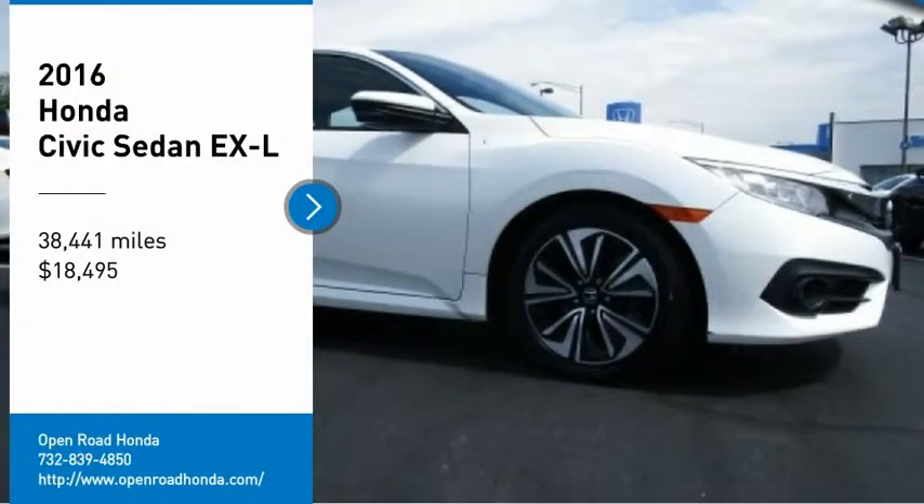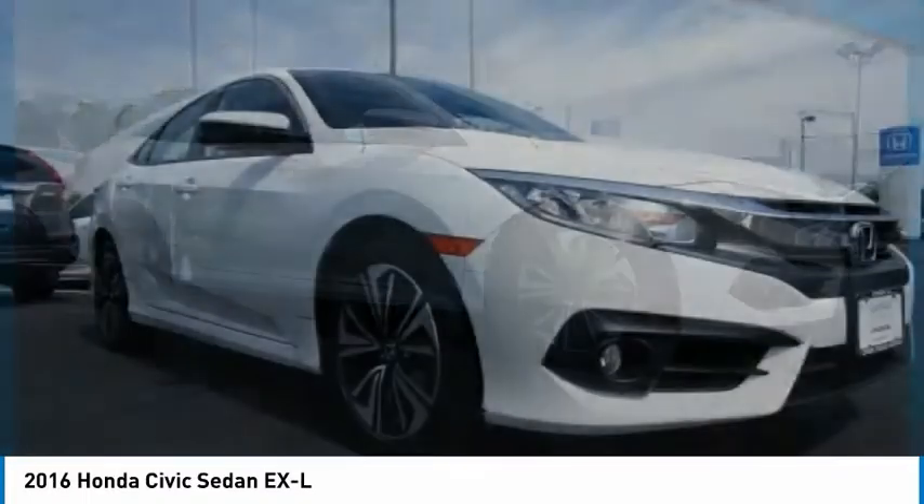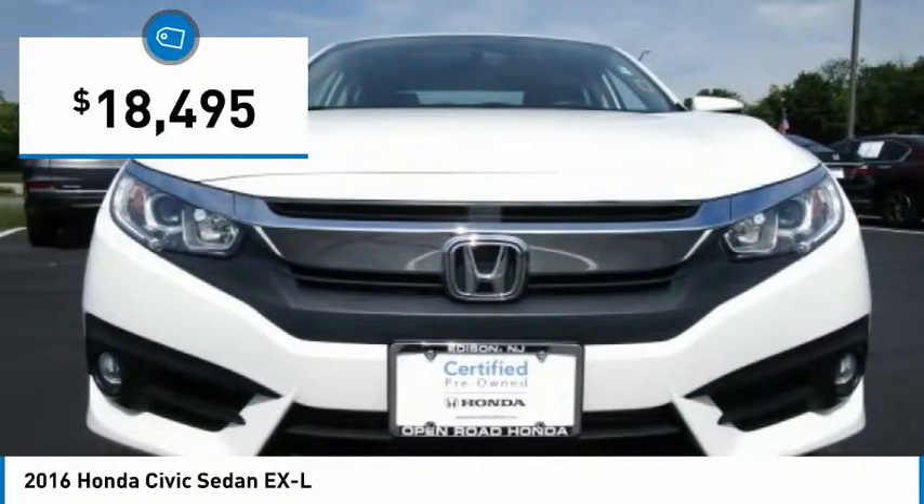Looking for the right vehicle? Check out the 2016 Honda Civic. Practical, with awesome gas mileage and incredibly reliable, and is priced below $20,000.